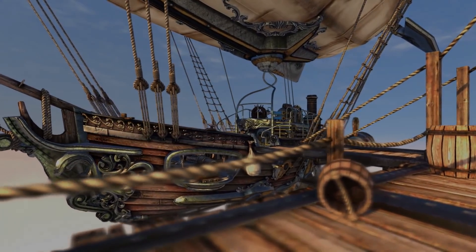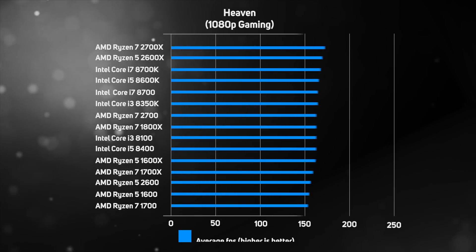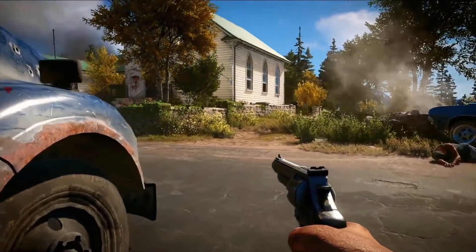Next we tried the Heaven benchmark, again in 1080p for maximum CPU usage. The new generation shines, with both the 2700X and 2600X beating out even Intel's 8700K and easily beating the Ryzen 1 chips.